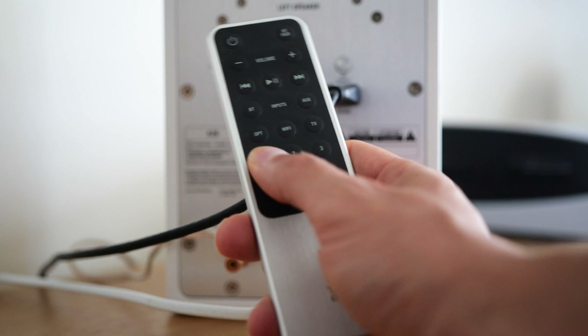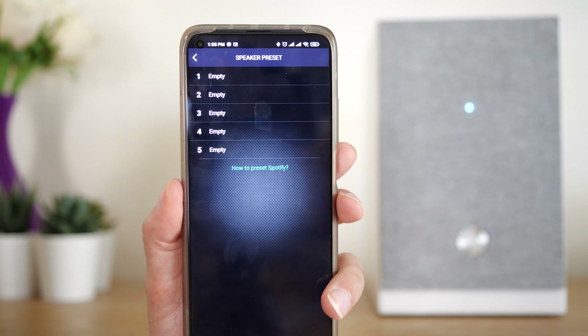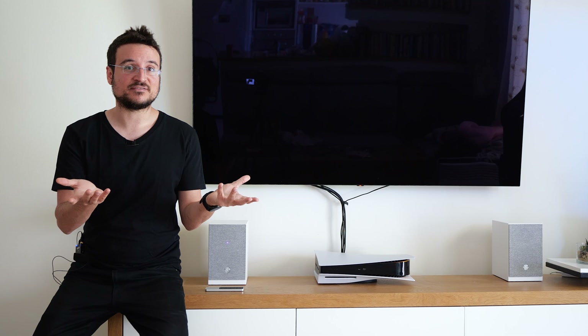Another really useful feature is that on the remote control we actually have six buttons that are shortcuts to go to a specific playlist. So for example, if you have guests coming in and you want to play your favorite playlist, you don't have to connect any external device. You just press one of these shortcuts and you go straight to your playlists with the speakers playing them without anything else connected, which is really amazing.